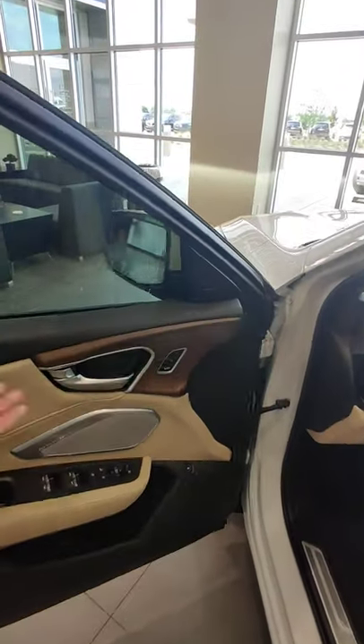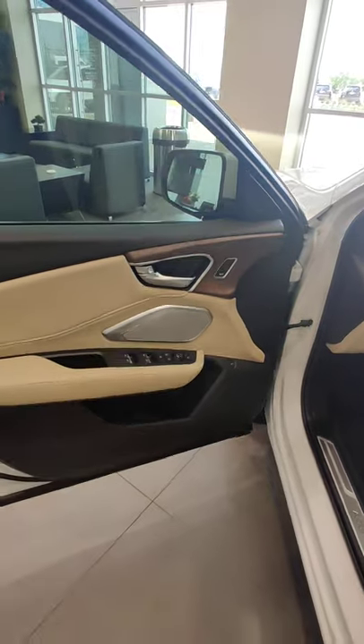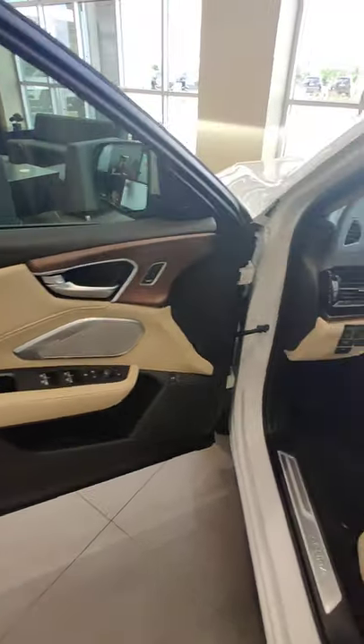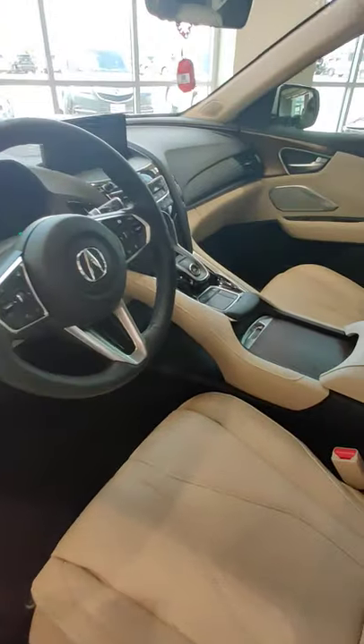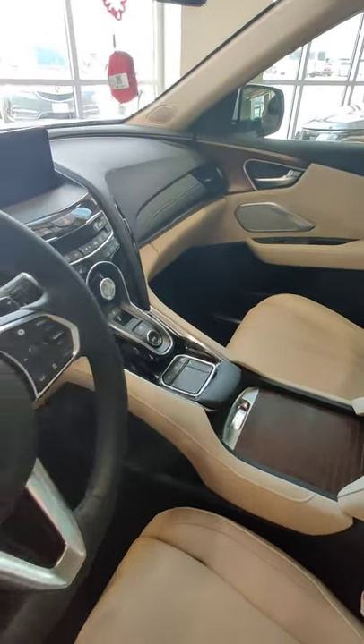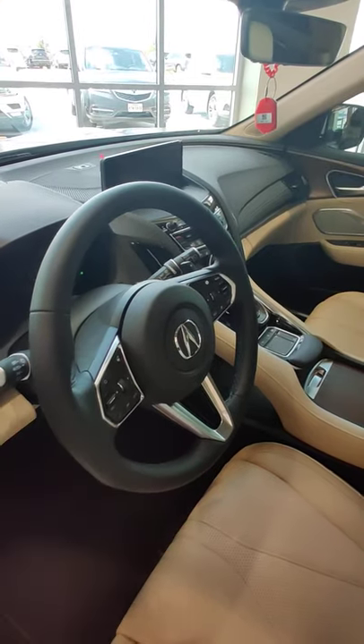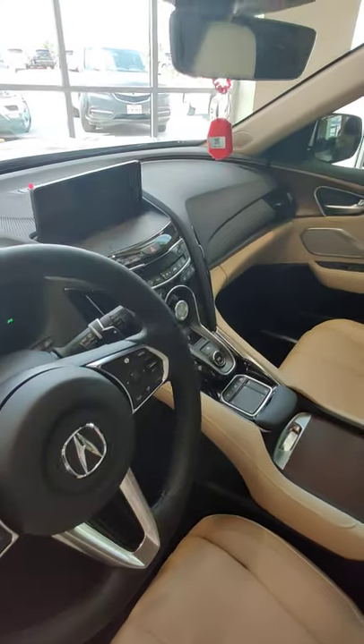The Advance has open pore wood trim and the same ELS Studio 3D surround sound system. It's finished in parchment as mentioned earlier. The steering wheel is also very nicely leather-wrapped, but it doesn't have the perforated leather on the sides like the A-Spec, which is sportier.